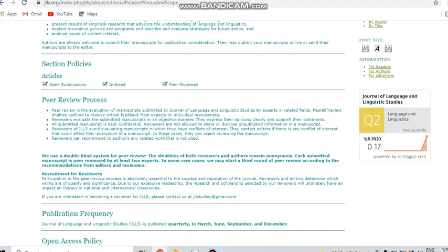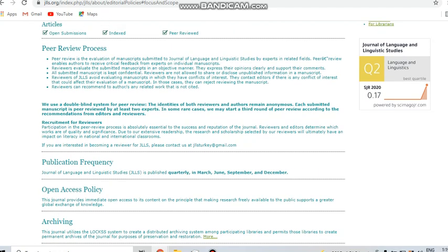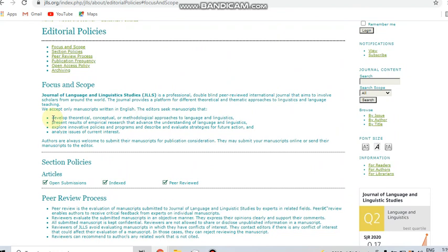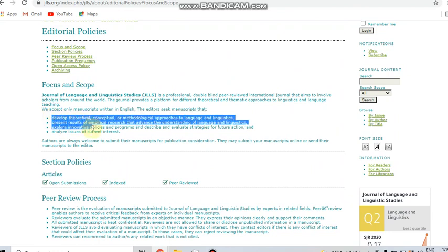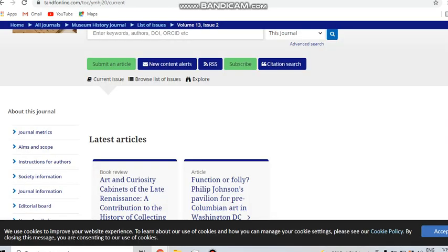The details regarding the journal are given, including the publication frequency, which is quarterly — four issues per year. This journal mostly covers language-related subjects, primarily English. It is a free journal indexed in both Scopus and UGC.